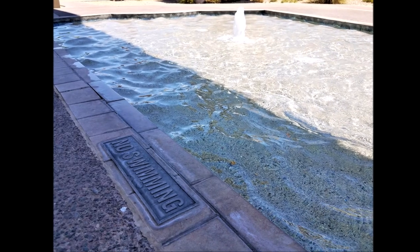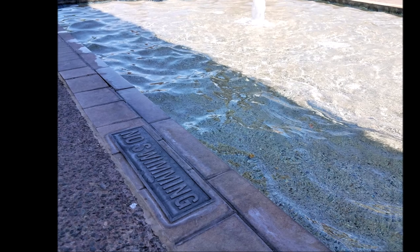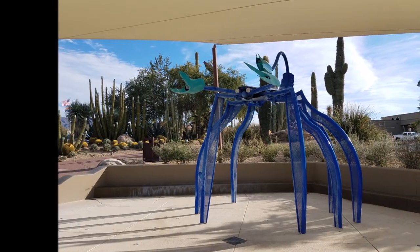One funny thing I noticed is that there's a no swimming sign posted next to this super shallow pond that they have under the sundial itself. The pond is like five inches deep, but there's a no swimming sign — it's pretty funny.